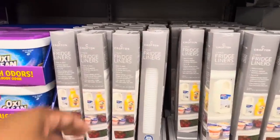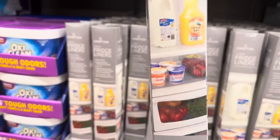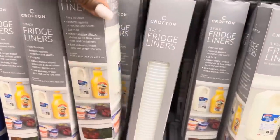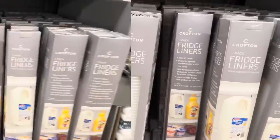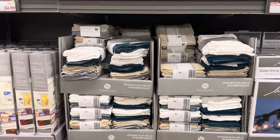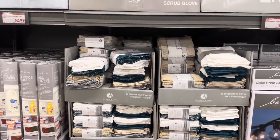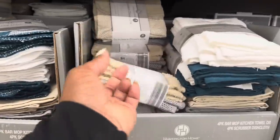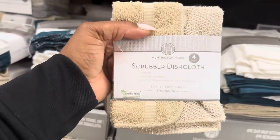Three-pack fridge liners are $4.99 — great deal! Here we have the four-pack bar mop kitchen towel or the four-pack scrubber dishcloth for $2.99 — another great deal and a wonderful find.